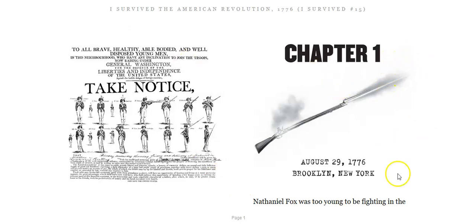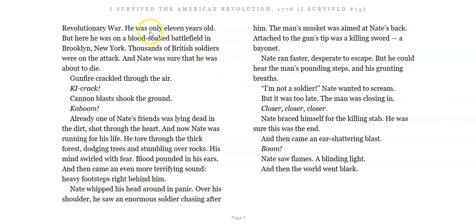Here we go. Chapter 1. Nathaniel Fox was too young to be fighting in the Revolutionary War. He was only 11 years old. But here he was on a blood-soaked battlefield in Brooklyn, New York. Thousands of British soldiers were on the attack. And Nate was sure that he was about to die. Why is he so sure he's about to die? Think about it for a minute. Gunfire crackled through the air. Crack! Cannon blasts shook the ground. Kaboom! Already, one of Nate's friends was lying dead in the dirt, shot through the heart. And now, Nate was running for his life.